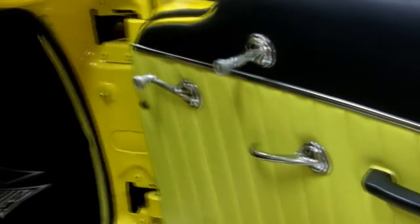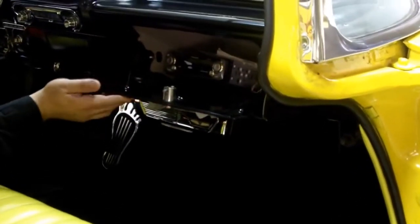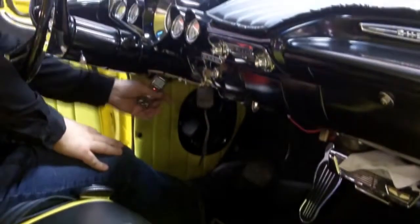Beautiful custom interior — black and yellow. Beautiful chrome accent, all the stainless is beautiful. You've got the moon gauges. In the glove box you have a wonderful stereo. Behind the seats, folks, we've got some booming going on over here — a bass box, some 6x9s, and an amplifier. She's ready to rumble. Speakers up front too in the dash. Really, really cool.